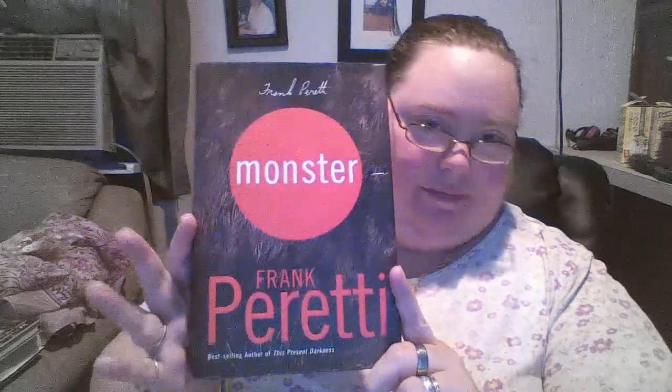I found this book by Phil Robertson of Duck Dynasty — it's called Happy, Happy, Happy! I can't tell you where that's going right now, that's for later. Then I found Monster by Frank Peretti, and I figured it would be a good read for somebody here at the house.